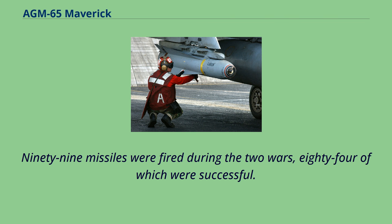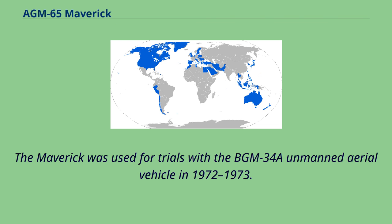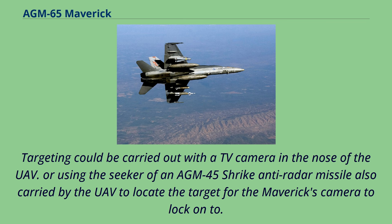The Maverick was used for trials with the BGM-34A unmanned aerial vehicle in 1972–1973. Targeting could be carried out with a TV camera in the nose of the UAV, or using the seeker of an AGM-45 Shrike anti-radar missile also carried by the UAV to locate the target for the Maverick's camera to lock on to.